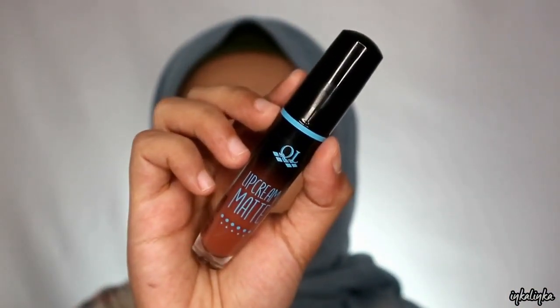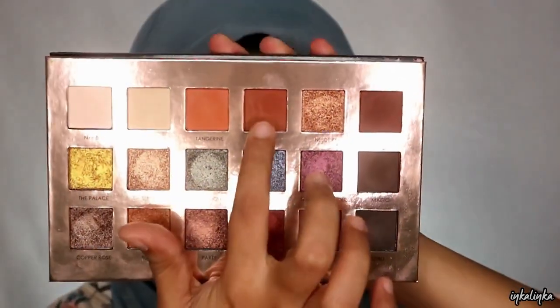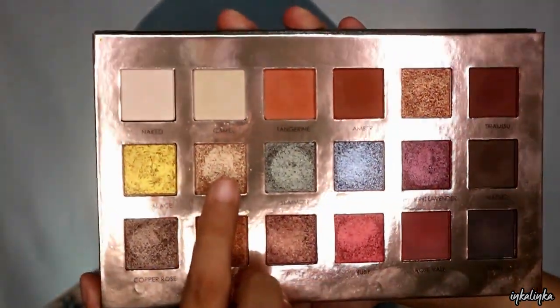Selanjutnya aku pake lip cream dari KL yang nomor 30, aku jadiin base eye makeup, aku ratain ke seluruh kelopak. Dan buat eyeshadow-nya aku pake dari Focalure yang Twilight. Aku ambil warna coklatnya, terus aku pakein di bagian crease dan di bagian bawah mata aku. Dan buat bagian tengah kelopaknya aku ambil warna shimmer yang champagne gitu.